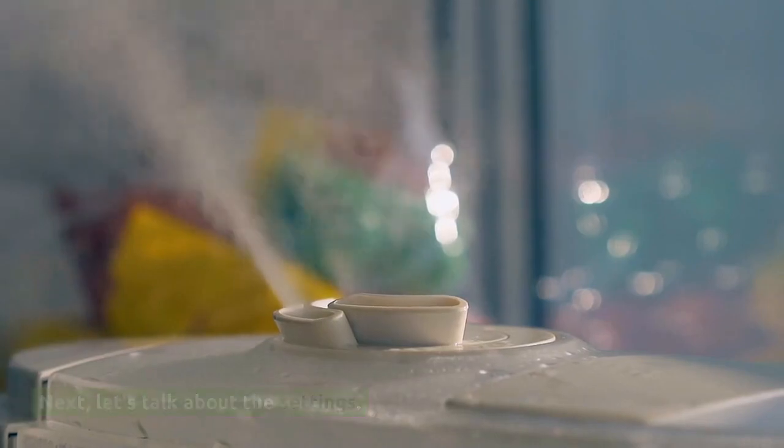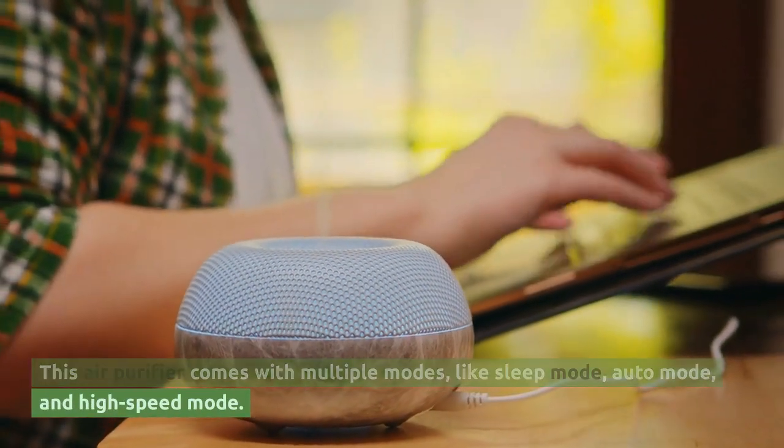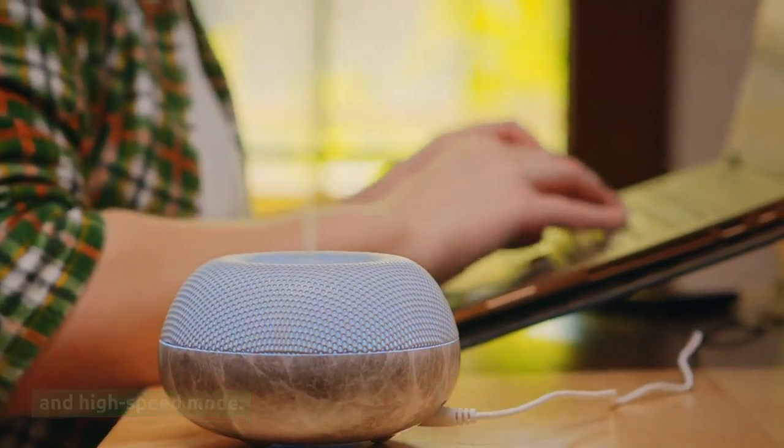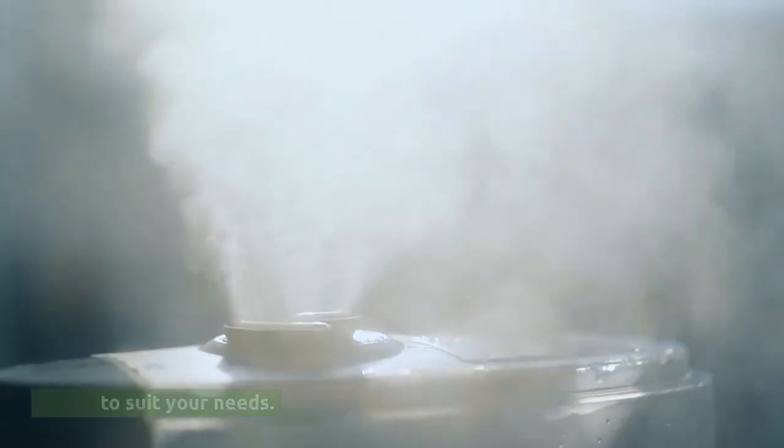Next, let's talk about the settings. This air purifier comes with multiple modes, like sleep mode, auto mode, and high-speed mode. Depending on your preference, you can customize the airflow and noise levels to suit your needs.